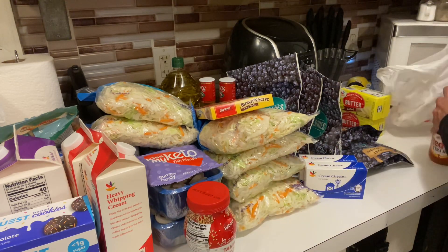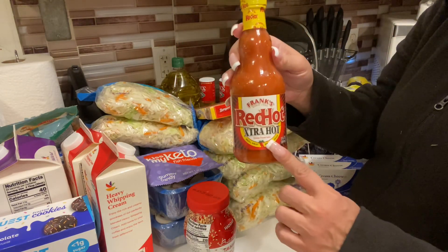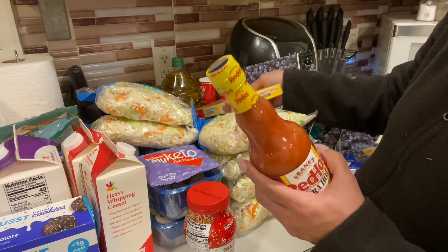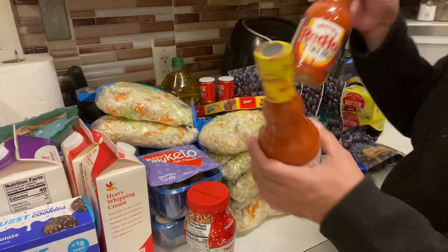We noticed the Red Hot was coming in an extra hot variety — he usually gets the buffalo flavor. He wanted to give this extra hot version a try, so he got two bottles.